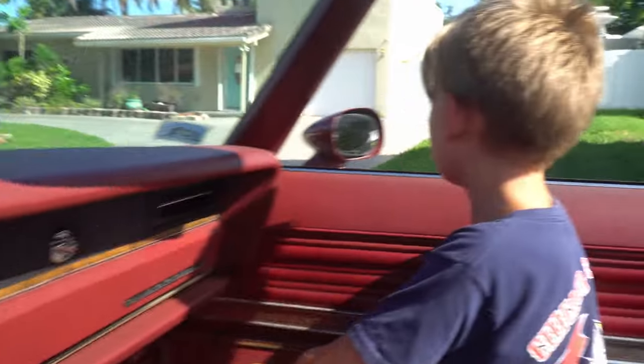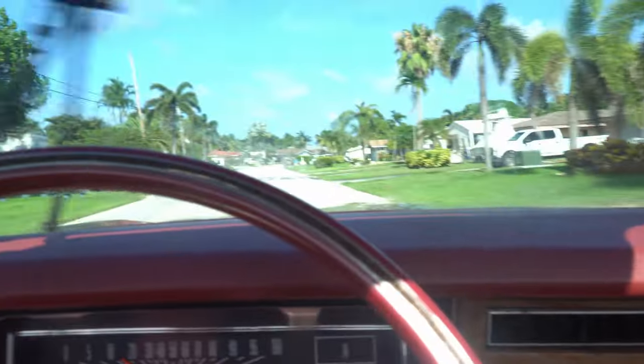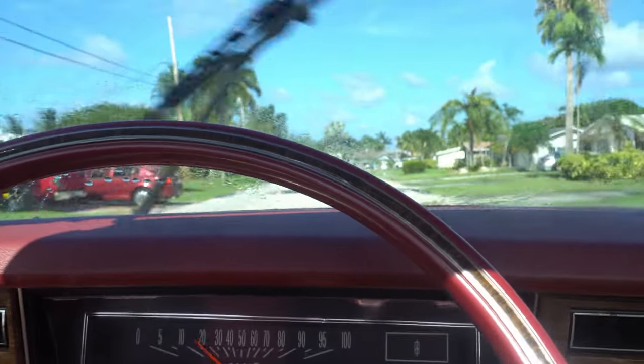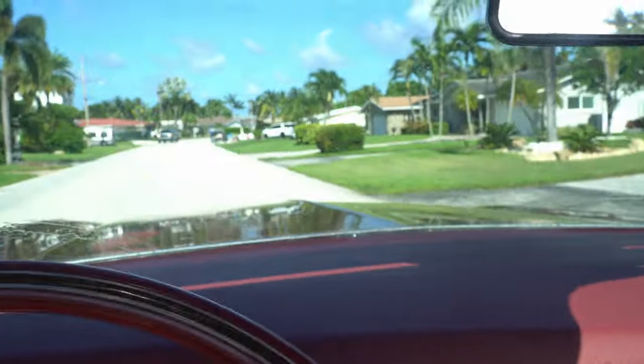Picked up my son from school. So, continuation to the video.